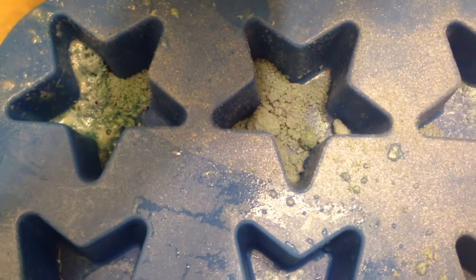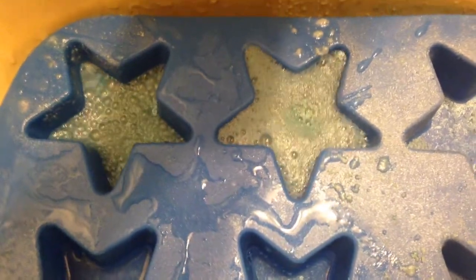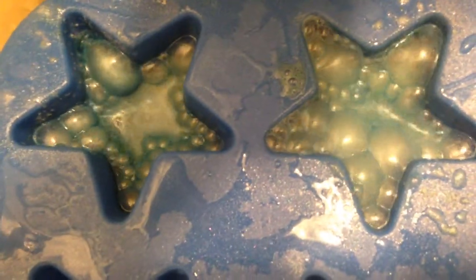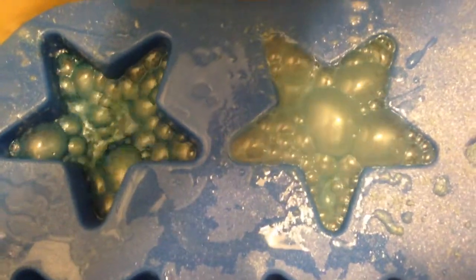Hey guys, since I have to clean up these, I was going to give you a little demo of this awesome Starfish Ocean Breeze bath bomb. Those are just tiny crumbles left over in the mold. Do you see how pretty the colors and bubbles are? I think that's amazing. Oh, that is so pretty.